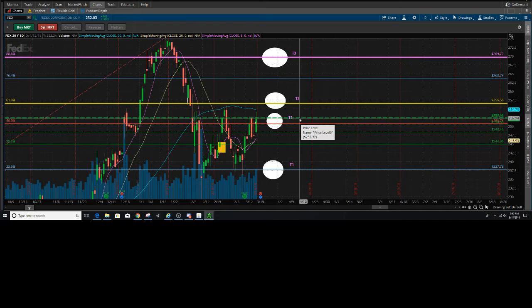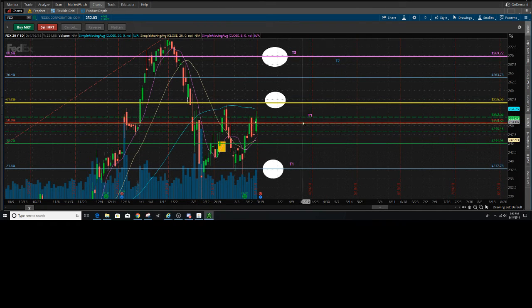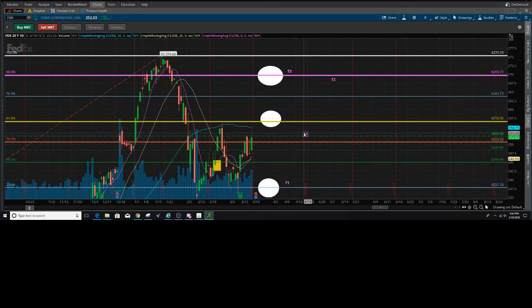I'd like to see a test of the 61.8 in the next two days, but overall market trend will determine how things fare for FedEx. I'm updating targets: T1 will actually be the 61.8, which also falls in line with a very small sell zone here. T2 is going to be your 88.6, and T3 comes up here to test the pivot high at 275.